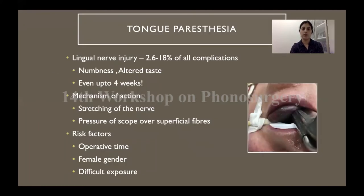Tongue paresthesia or lingual nerve injury forms a smaller number of all the complications associated with micro laryngeal surgery, but it can be really uncomfortable and distressing for the patient as numbness and altered taste sensation may last up to a month or a month and a half. It is said to happen because of stretching of the nerve or pressure of the scope over the superficial fibers. The longer the surgery goes on, the more likely the patient is to develop this — especially in difficult exposure cases. Female gender is said to be an independent risk factor, though many authors believe this is because we do not use different scope sizes for men and women.